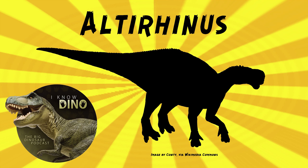The type species is Altarhinus kurzanovai, and the genus name means 'high snout.' The species name is in honor of paleontologist Sergei Kurzenov, who found the original specimens.